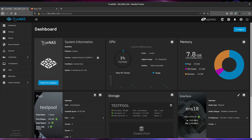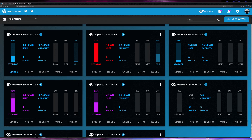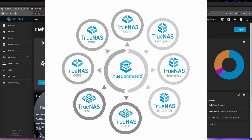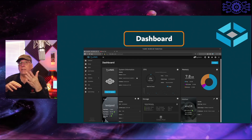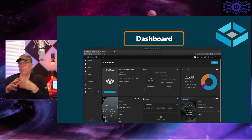Your menu item list is on the left-hand side, and across the top there is something called TrueCommand. TrueCommand is a cloud service — it is a commercial service — but it allows you to manage your TrueNAS machines across all of the clusters. In an enterprise environment, you'll be able to see the status and activity going on across all of your machines, if you wish to pay for that.